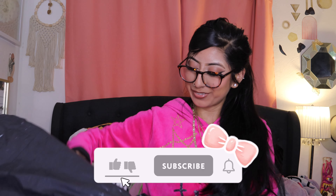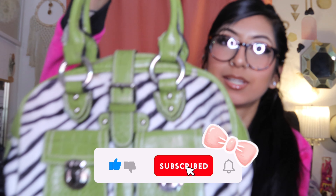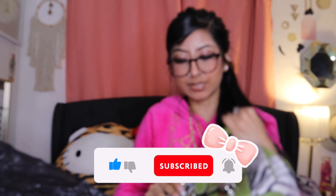Starting off, I got this purse. It's this green zebra black and white purse. I don't know what the brand is, but it is so cute. This is what she looks like inside — she doesn't have a brand though.